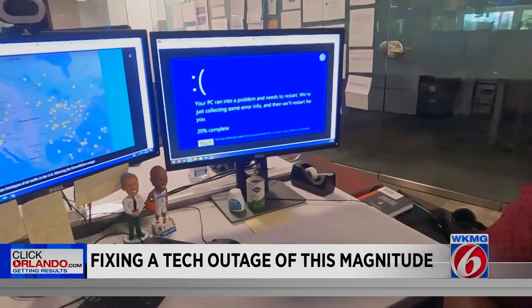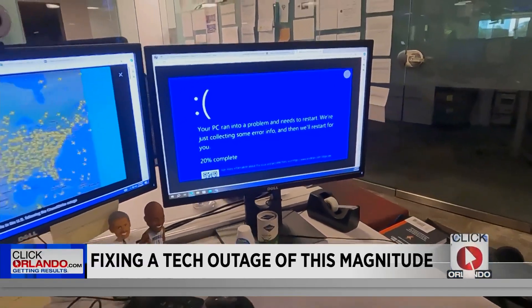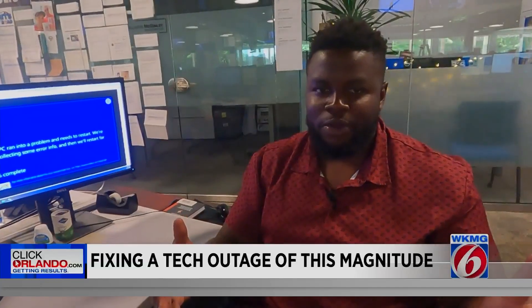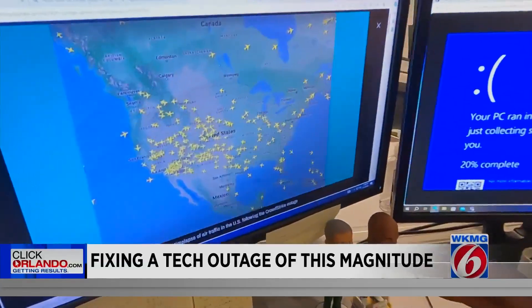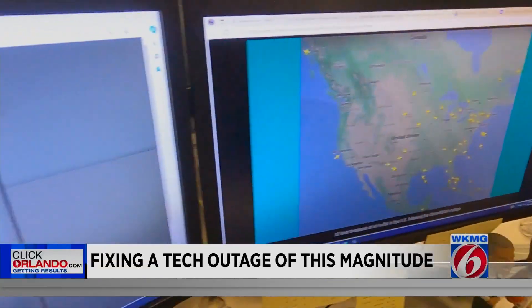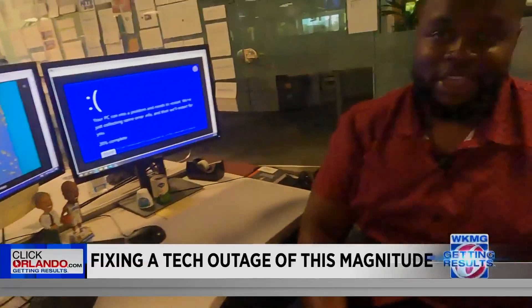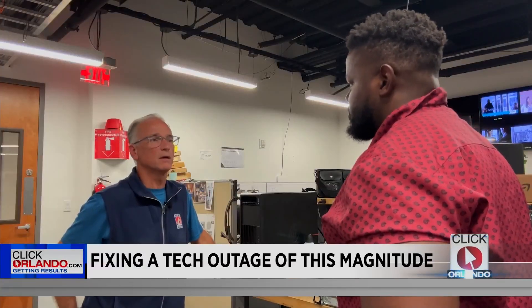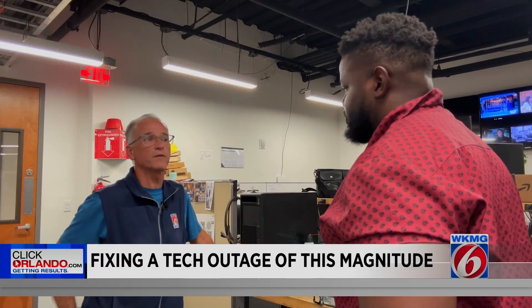It's because of a CrowdStrike update that malfunctioned. CrowdStrike is a cybersecurity company that does cybersecurity for several businesses across the globe. And now so many people — just like the airports and banks — are scrambling, trying to fix everything, including Starbucks and even here at our news station. It wasn't really a virus; it was the application to eradicate viruses that failed to work.